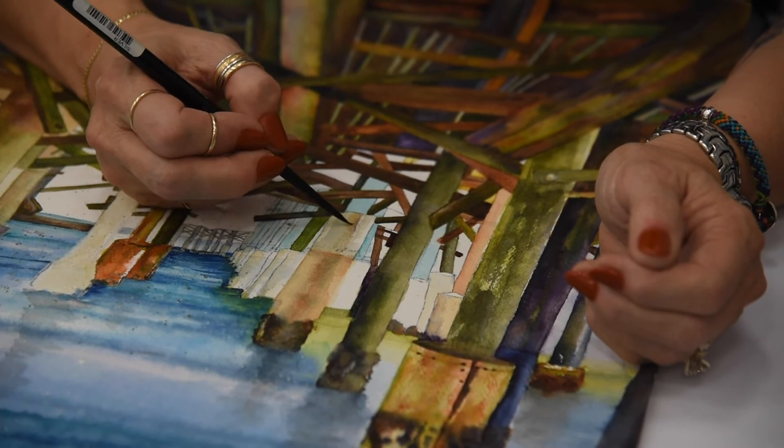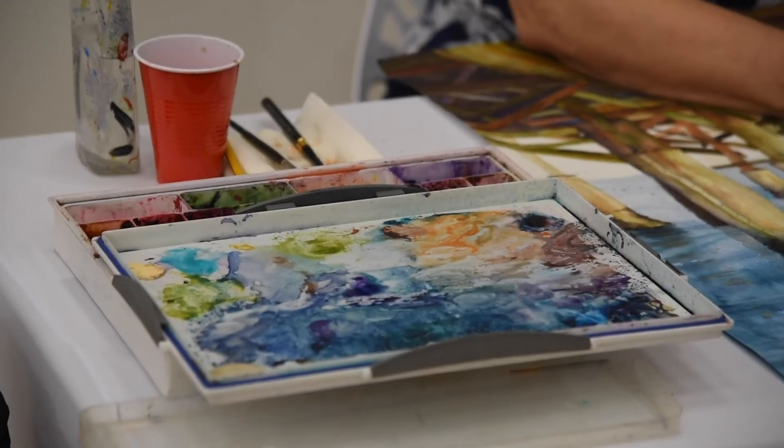My name is Linda Shuler. We bought a house here at Mirren Island seven years ago. I do watercolor and flow acrylics, which look like watercolors too. I'm very competitive, so I'm just trying to do better than what I do.